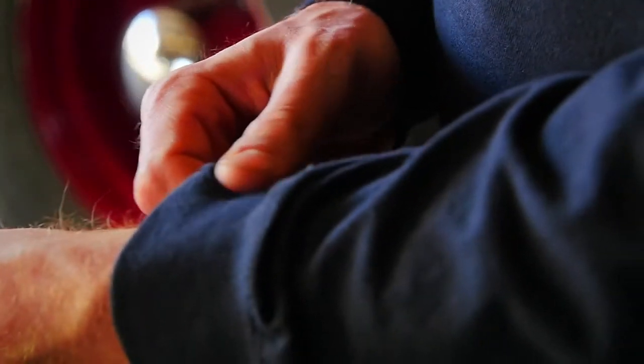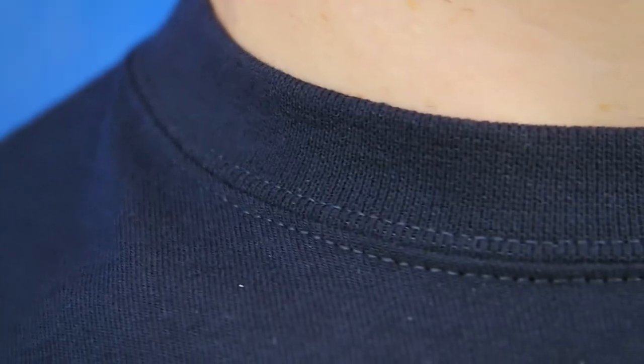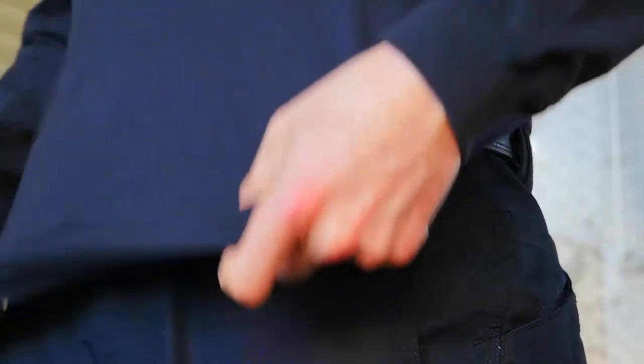The long sleeves provide added warmth and the double needle tailoring at the shoulder prevents chafing. There's a 1-inch no-roll high-density collar and a tapered fit that eliminates constriction and bunching.